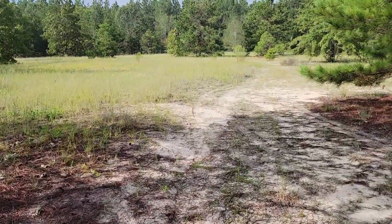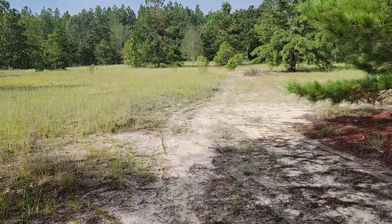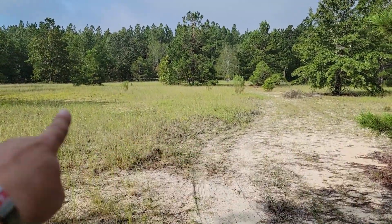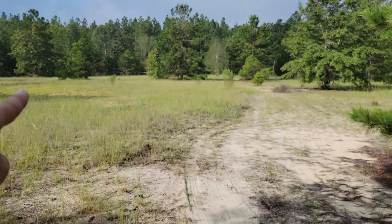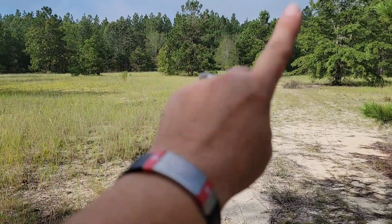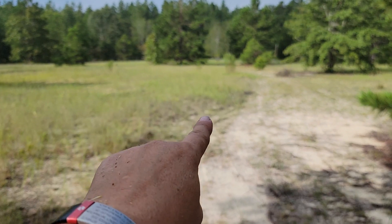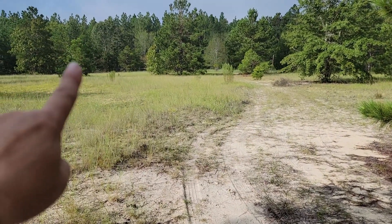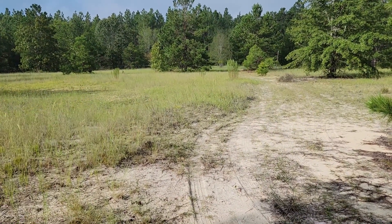I'll take you on a walk around. The house is going to be right in here, and there's going to be two storage containers behind it going that direction — one will actually be on the driveway and the other will be 25 feet to the other side of it.